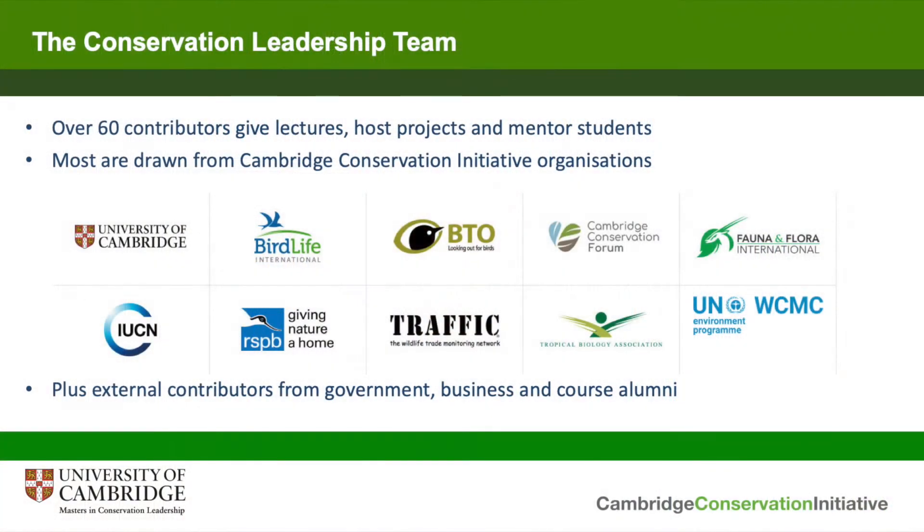The Masters is delivered by an incredible range of individuals and organisations. We have over 60 different contributors who give lectures, host projects and mentor students. Most of these are drawn from the Cambridge Conservation Initiative, which is an extraordinary partnership between the University of Cambridge and nine international conservation organisations which are all based in the Cambridge area, and you can see the logos of these organisations on the screen here.